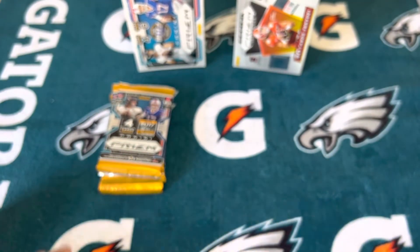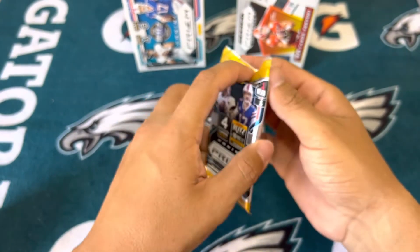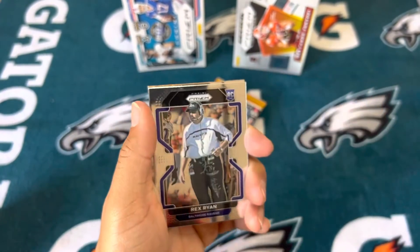So Prism Draft Picks, especially with the centering and the terrible cuts, definitely was not that good. We'll see with the regular Prism. So far the best pull on the channel is probably the disco Mac Jones, so it'd be nice if we can top that.